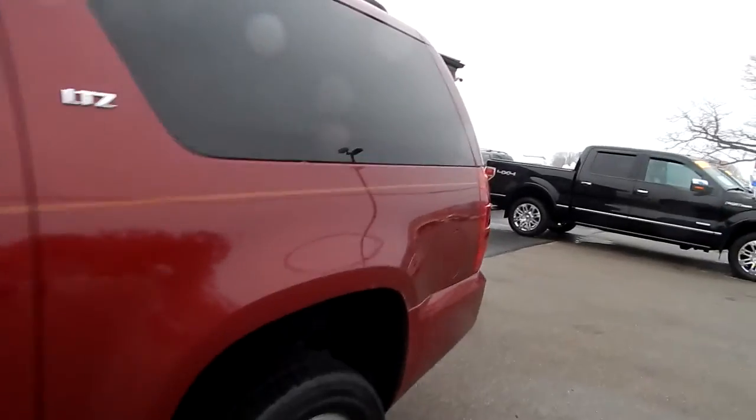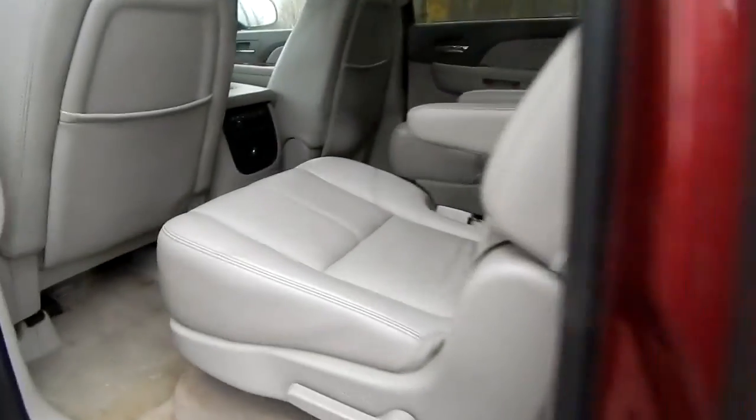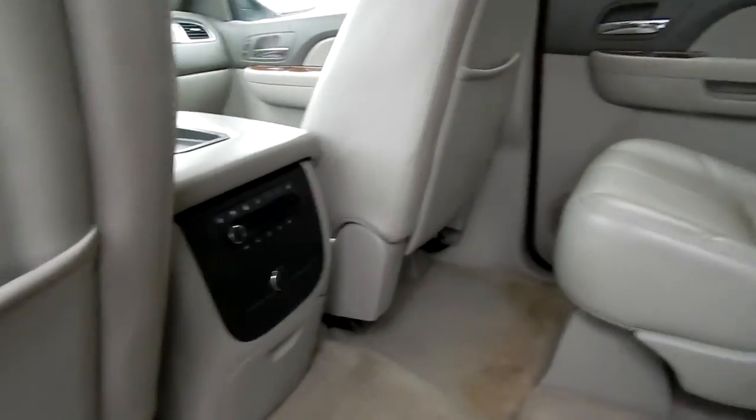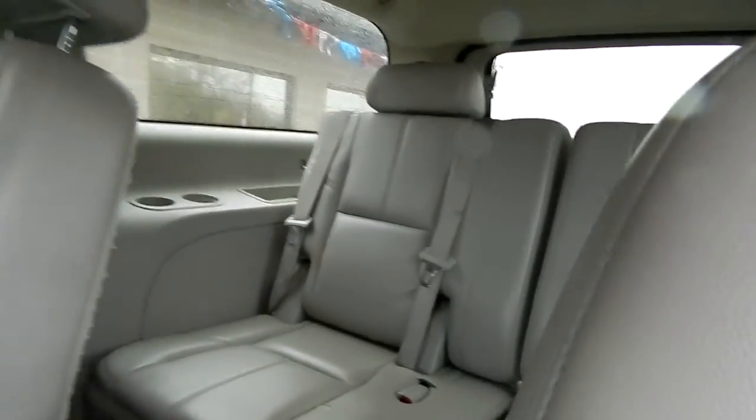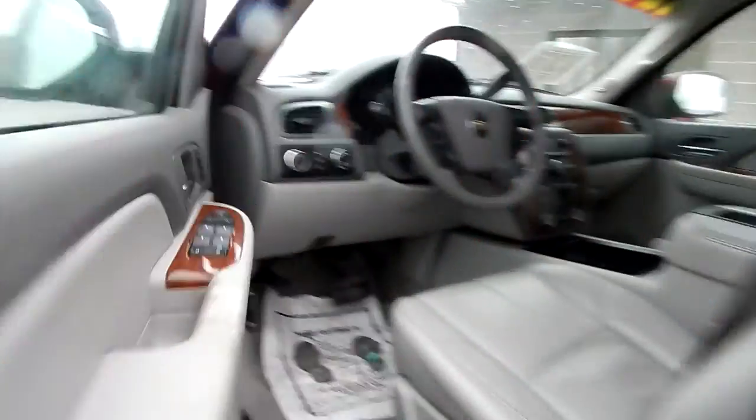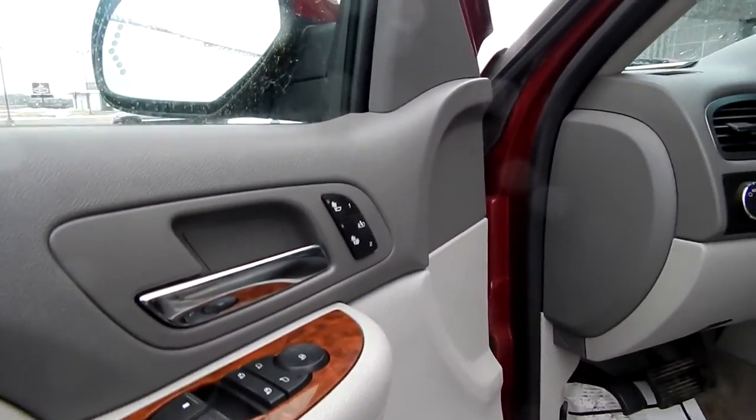Being an LTZ, you get all the bells and whistles. Bucket seats, rear heated seats, third-row seating, rear heat and air, full power options — windows, locks, mirrors.